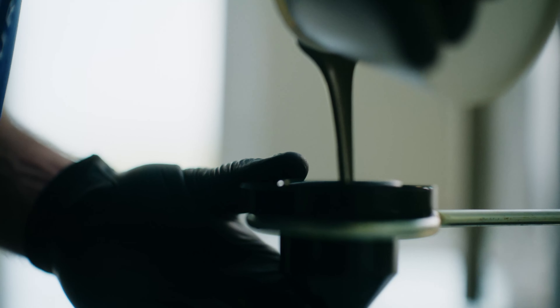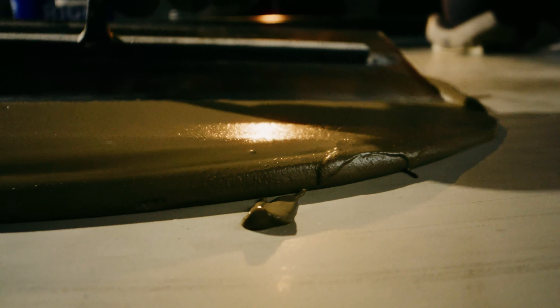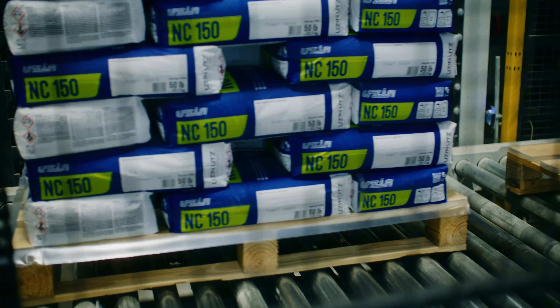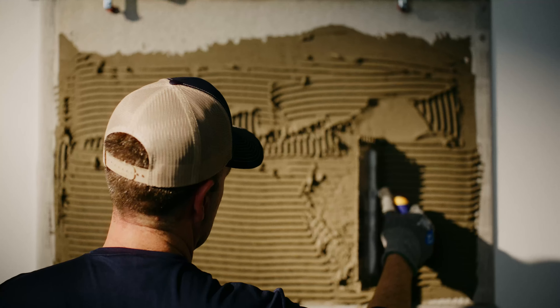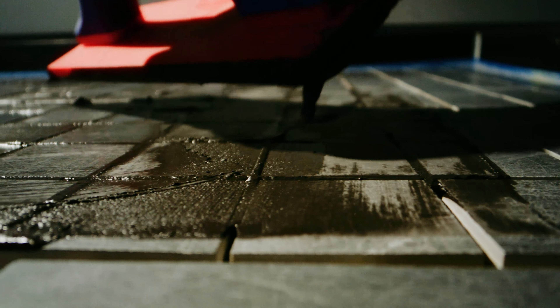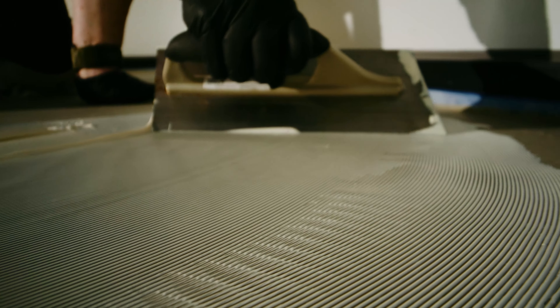Our bag is where innovation meets craftsmanship. Our bag seamlessly connects floor coverings to our innovative system-based products, providing unbeatable solutions for even the most demanding projects and offering 10-year, 20-year, even lifetime warranties.